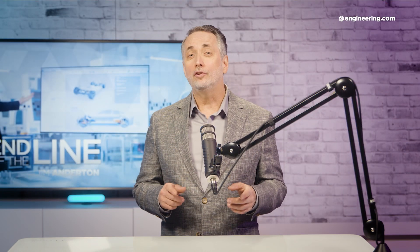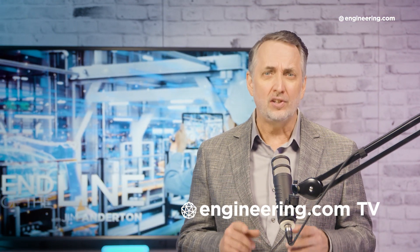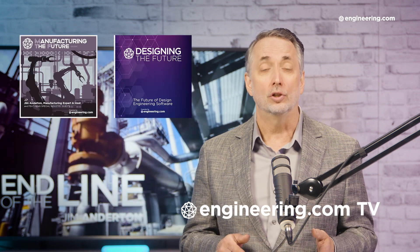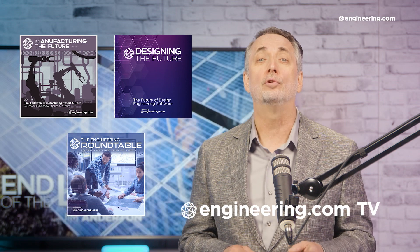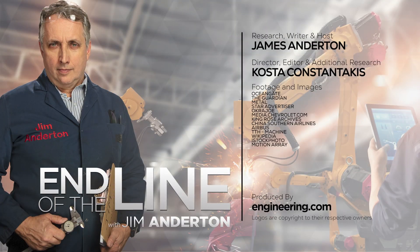That's it for today's episode of End of the Line, brought to you by Engineering.com. For our deeper engineering series, visit Engineering.com TV for exclusive shows like Manufacturing the Future, Designing the Future, and the Engineering Roundtable, not found on our YouTube channel. The links are in the description below. Thanks for watching. We'll see you next time.